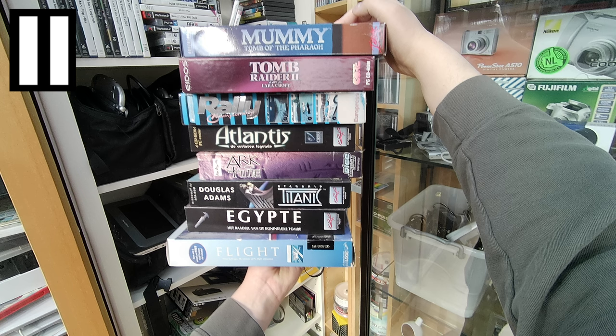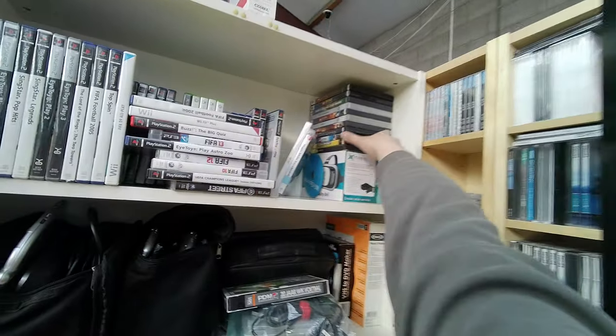Douglas Adams — Starship Titanic. The Riddle of the Royal Tomb. And Flight — a simulator game. Quick check at the other games, nothing new to see.